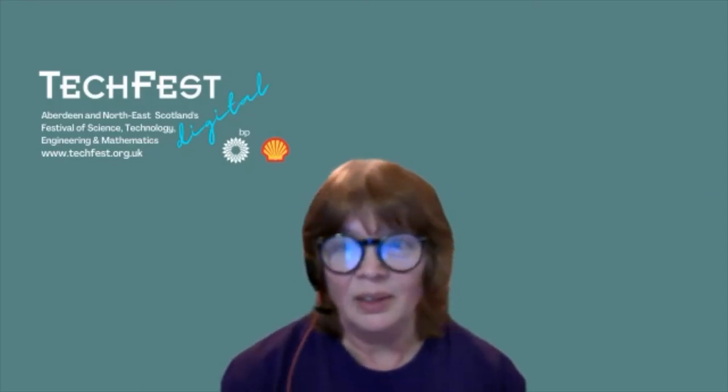Without further ado, we will press play on the presentation and then Daniel, who is our presenter tonight from the University of Aberdeen, will answer any questions live at the end. So welcome everybody, and I hope you enjoy the presentation.